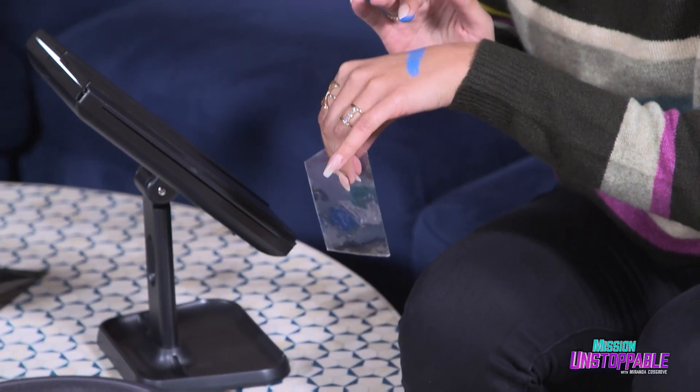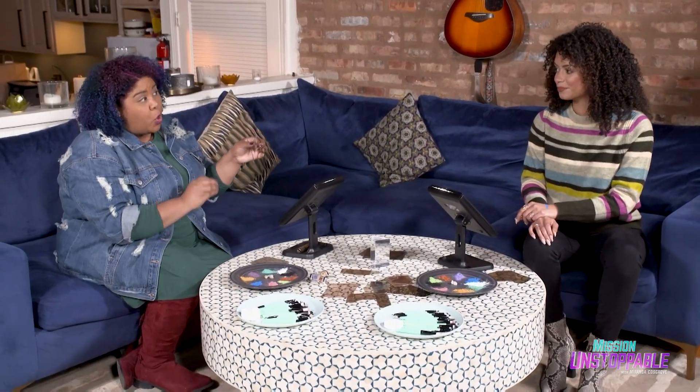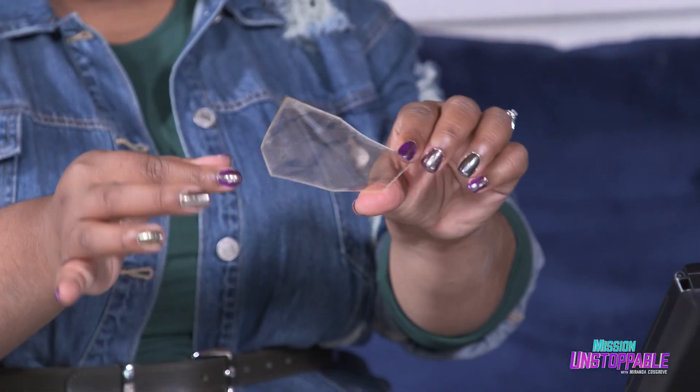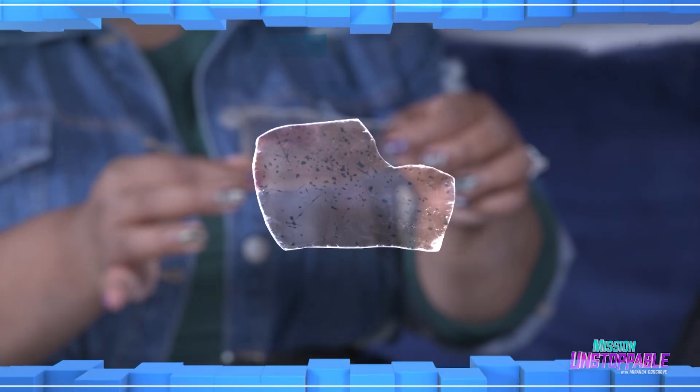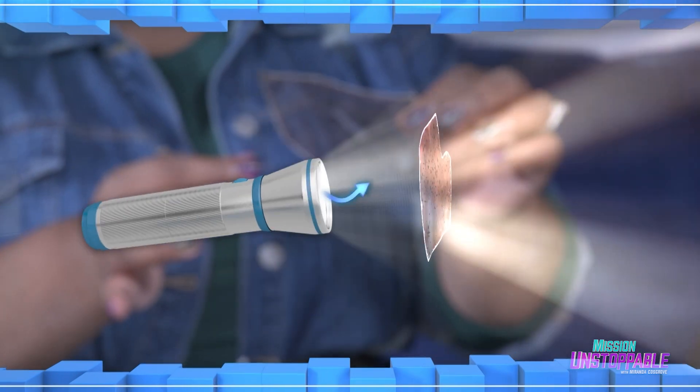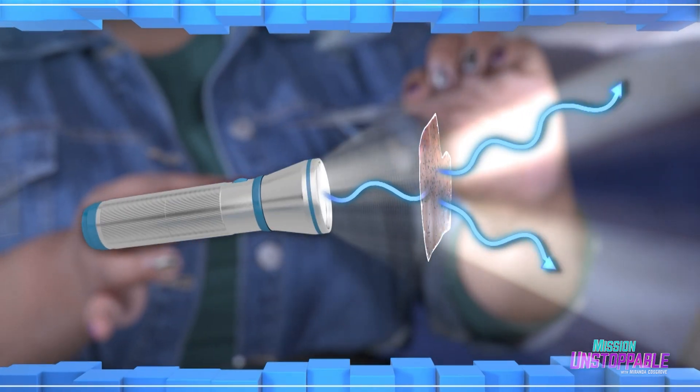That is so interesting. So mica is birefringent. You can send unpolarized light — light that goes up, down, left, and right — through mica, and what comes out is actually light that's split in two. Birefringent? It's a scientific term for something that separates one ray of light into two rays of light that travel at different speeds.